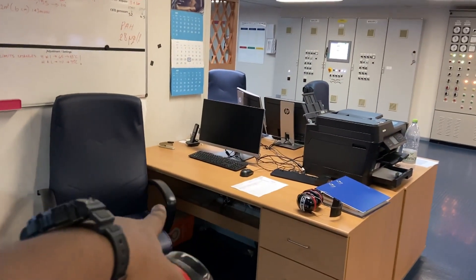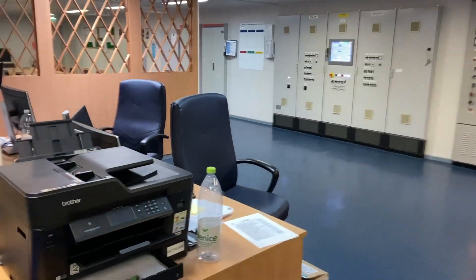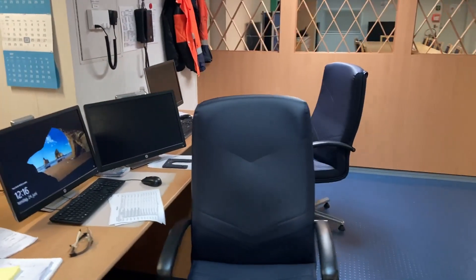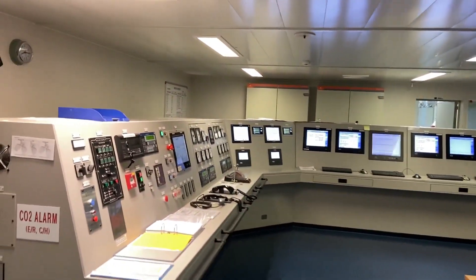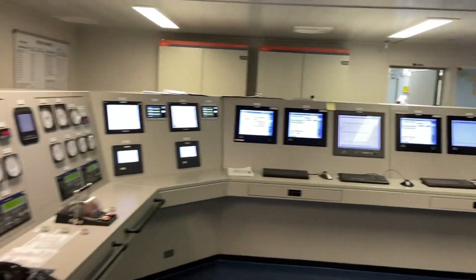This is the chief engineer's chair — nobody sits here. And then this is the workstation of the second engineer; he is the one who is delegating the jobs to everybody. This is the cadet's chair; he is just sitting here filling some documentation. So this was pretty much it about the engine control room and the local control panels.